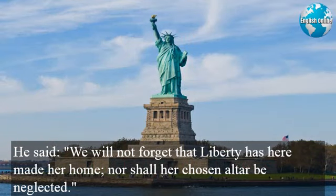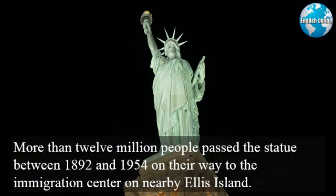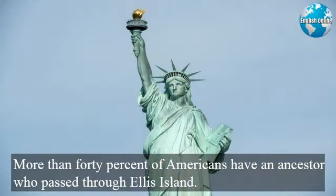He said, "We will not forget that liberty has here made her home, nor shall her chosen altar be neglected." The Statue of Liberty became a symbol of hope for immigrants coming to the United States by ship from Europe. More than 12 million people passed the statue between 1892 and 1954 on their way to the Immigration Center on nearby Ellis Island. More than 40% of Americans have an ancestor who passed through Ellis Island.